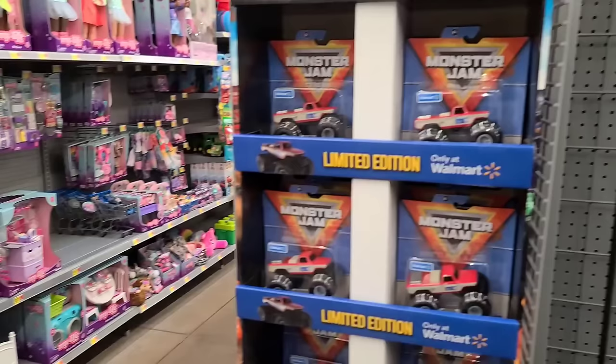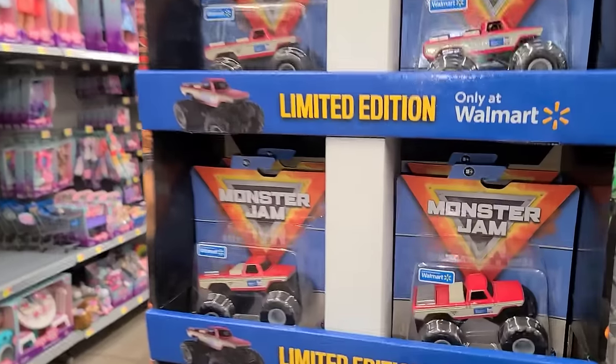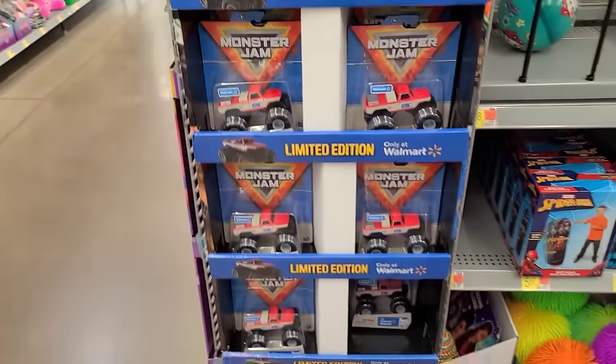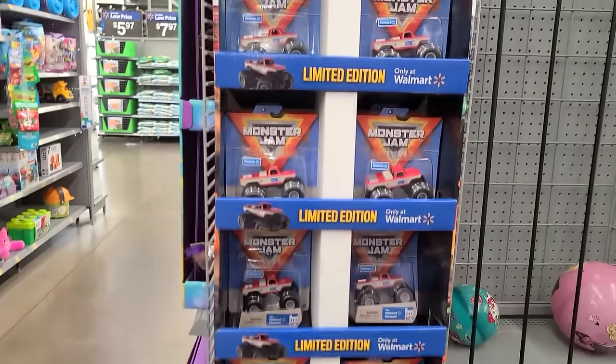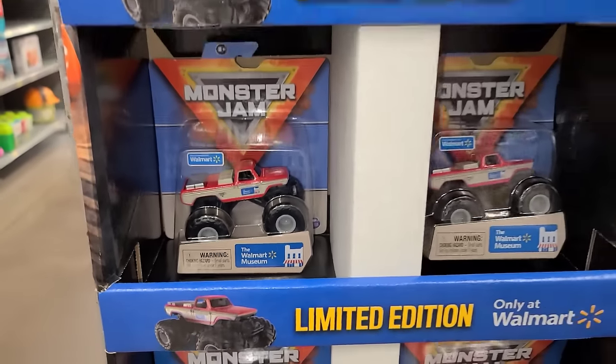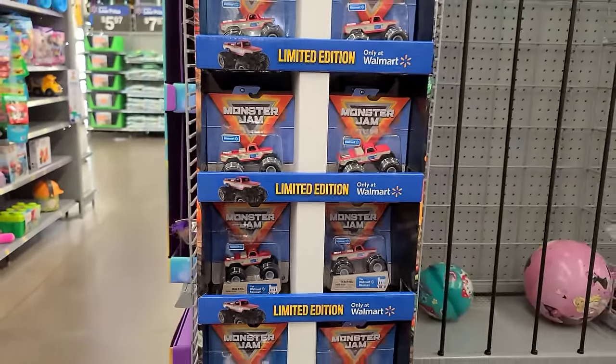I tried to push some of those out of the way and use the camera to see but there were no chases up there, at least as far as I can reach, and I don't want to go too crazy. We also have some Monster Jam Limited Edition Walmart ones — I grabbed myself one of these, I hadn't seen them in a while and they are back. This is part of the Walmart Museum Collection — pretty cool. That's one more Walmart to go, I'll see you all there.